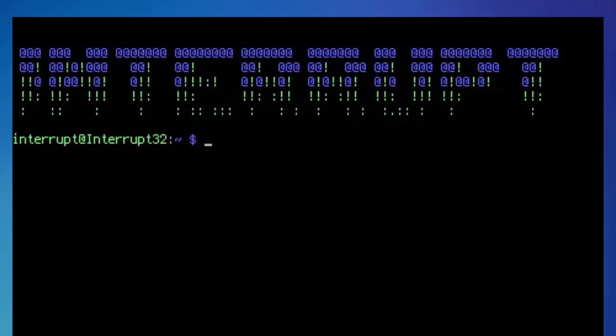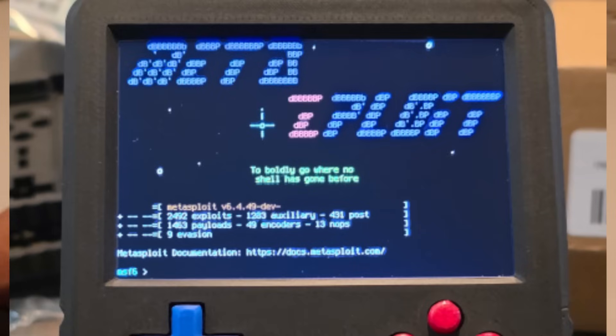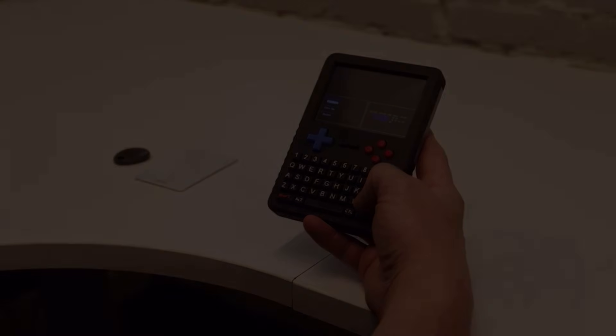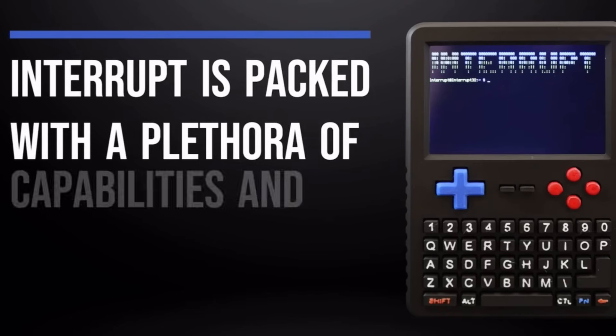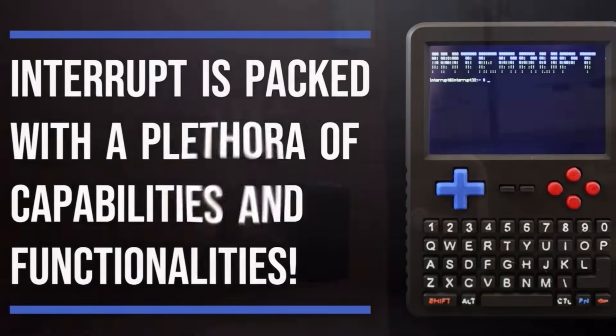Drop into a full Linux terminal — this is the biggest thing about this device that sets it apart from everything else. Run tools like Nmap, Metasploit, and AirCrack-NG, all from the palm of your hand. This is huge, and this is why I'm really excited about this product. This is what sets it different from everything else out there.